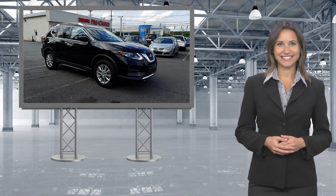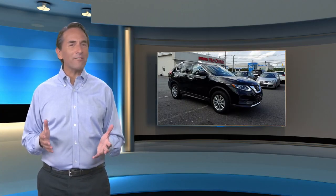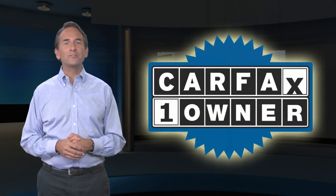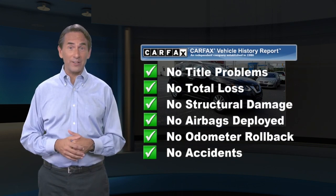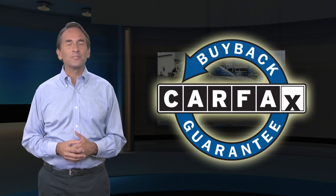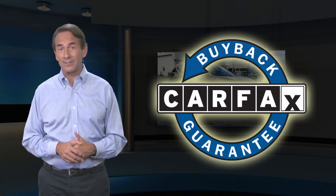Own confidence. Feel confident in this Carfax Verified one-owner vehicle. Find this complimentary Carfax Vehicle History Report online or contact the dealership. This vehicle qualifies for the Carfax Buyback Guarantee.